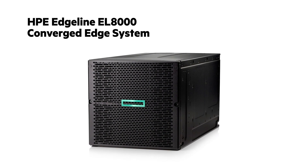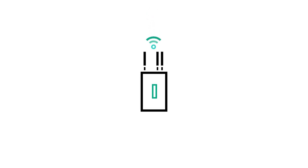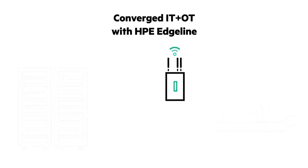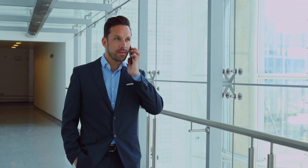Today, I'd like to talk about the newly announced HPE Edgeline EL8000. The HPE Edgeline converged edge systems are the industry's first platform to integrate enterprise-class IT with operational technology, all in one rugged system. Designed specifically for edge to far edge applications, the EL8000 is ideal for industrial IoT and telco operations, including 5G.